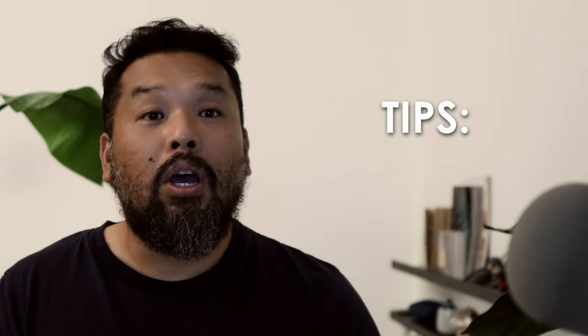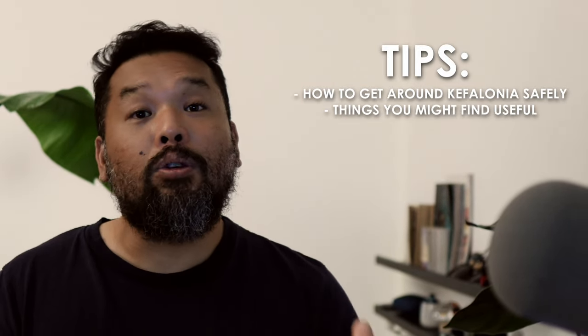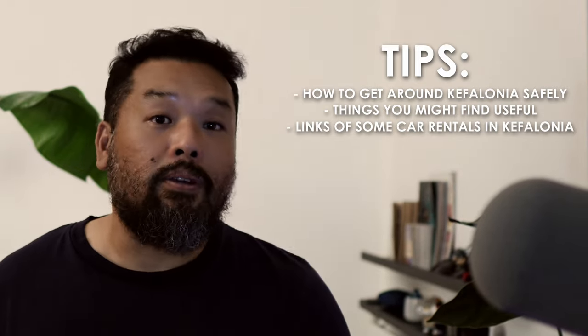Hey guys, kumusta? In this video, I want to share with you the important things I've learned when hiring and driving a car in Kefalonia. I will also give you tips on how to get around Kefalonia safely, things that you might find useful, and links of some car rentals in Kefalonia. In my opinion, the best way to get around Kefalonia is by hiring a car or a scooter. Hiring a car gives you that total freedom to go everywhere you like, whenever you want.